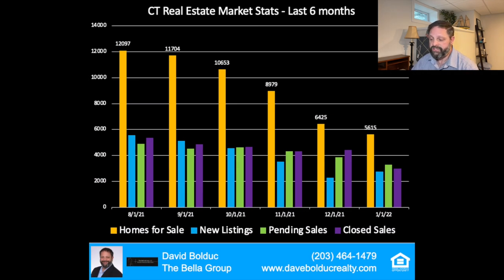Going into this next chart, this is the last six months. Instead of looking at the last four years, over the last six months, you can see the orange bars, which are the homes for sale, are still in a steep decline.